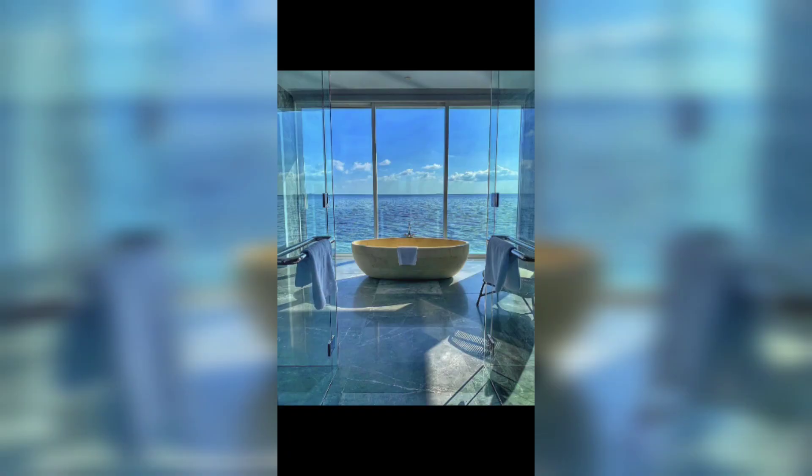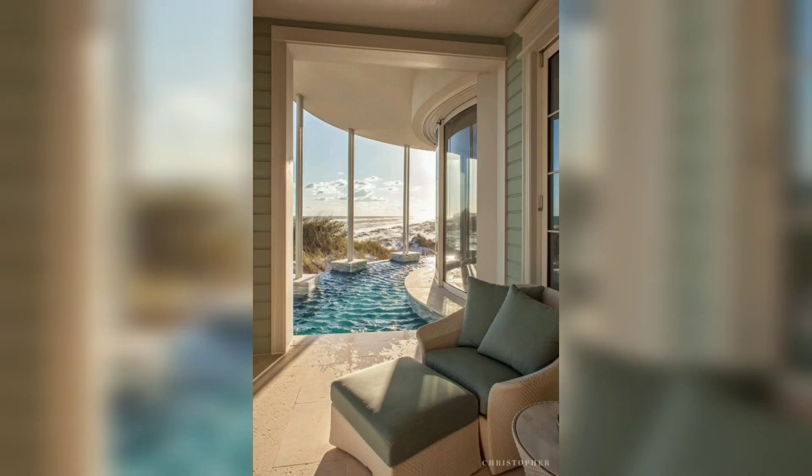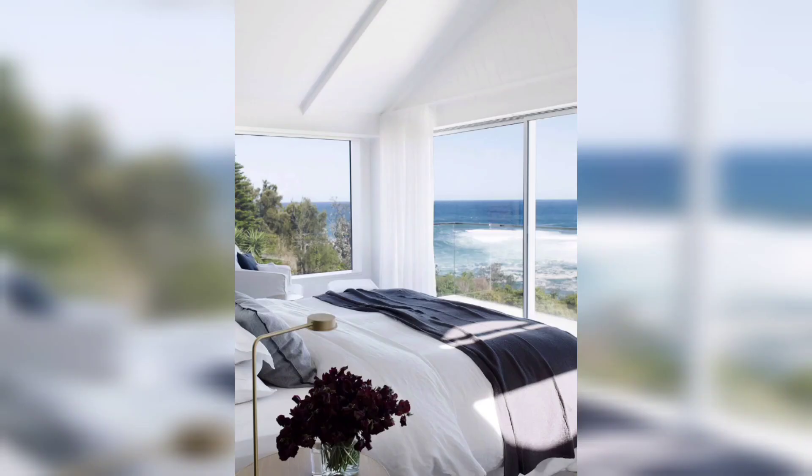The exterior showcases a charming coastal design featuring a mix of light-colored siding, large windows, and a spacious outdoor deck where you can enjoy the refreshing sea breeze and panoramic views.